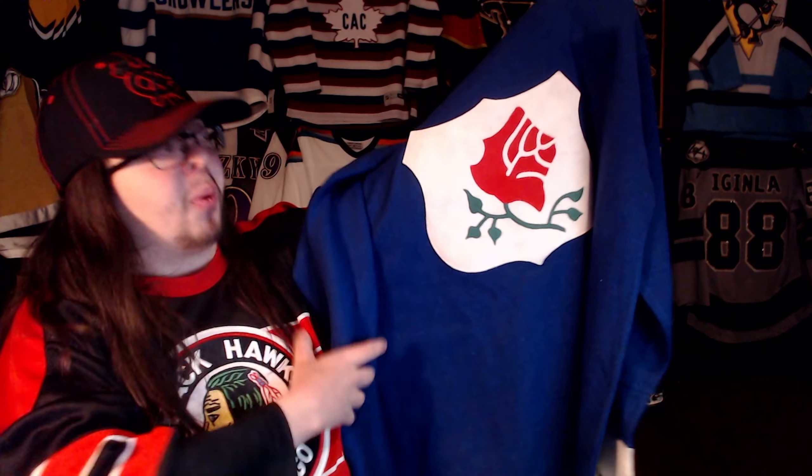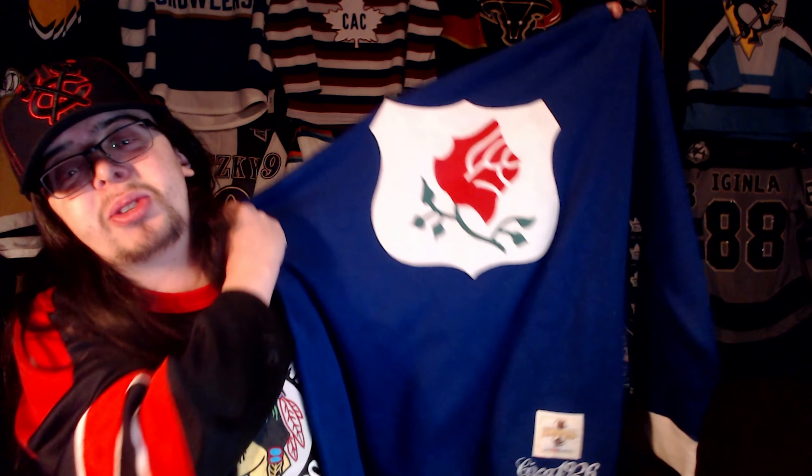It is the Portland Rosebuds first generation CCM heritage sweater — so not a jersey, but another one of those heritage sweaters that I just have not been able to stop getting. This is one I did not think I was ever going to get once I started that addiction. This is one of the really difficult ones to get; it is super hard to find, and when you do find it, it's usually very expensive.